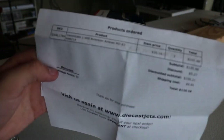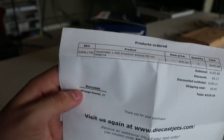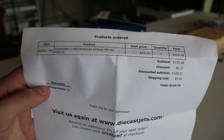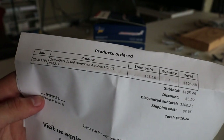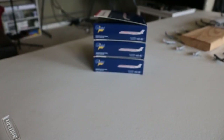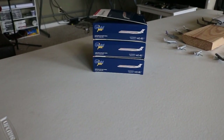There's a discount code right there. Three 1-400 scale American Airlines McDonald Douglas MD-83s, November 9621 Alpha, $35.16 each, three of them, which totals out to $110.16 with tax. Really nice purchase to make. They're from Henderson, Nevada, and from what I hear they get them out very quickly — that's one reason I decided to start using Diecast Jets. But no more waiting. It's time to get into three more MD-80s for the collection.